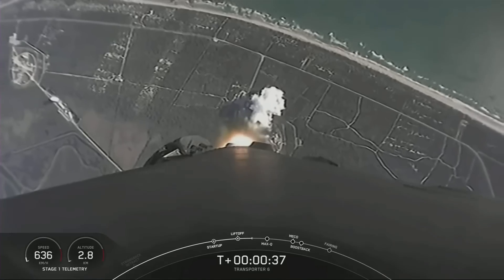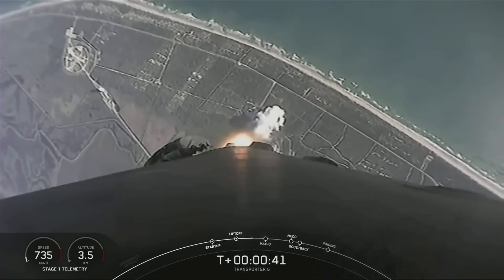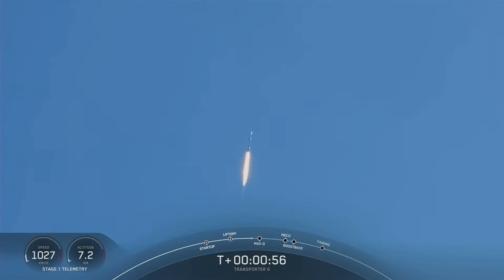We're just about 40 seconds into flight. Falcon 9 clearing the tower at Space Launch Complex 40 and making its way to orbit. We are currently throttling down the Merlin 1D engines on the first stage in preparation for the point of max Q — that's the point of maximum aerodynamic pressure. Falcon 9 is supersonic. Maximum aerodynamic pressure is the point when the highest stresses are experienced by the vehicle during the ascent.